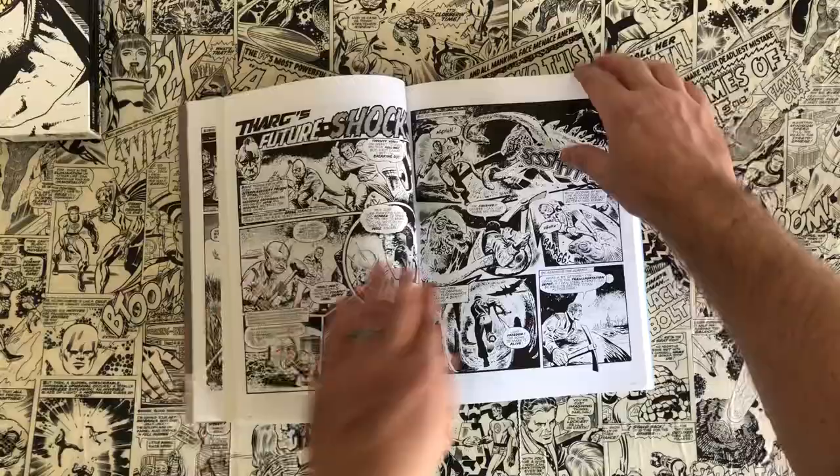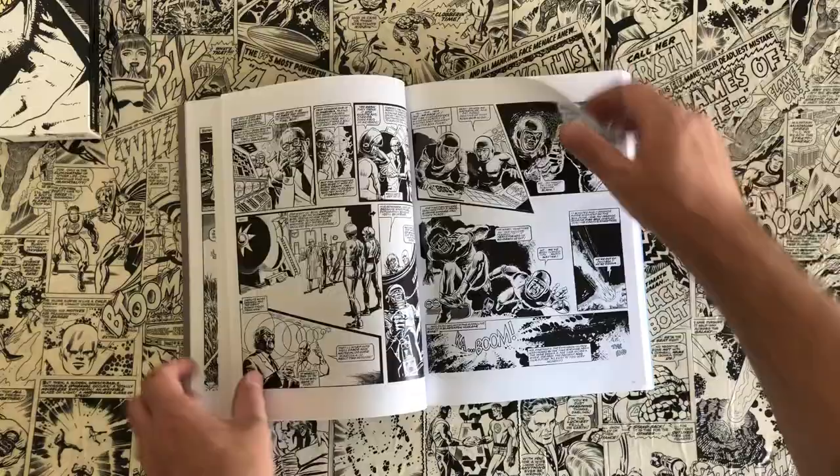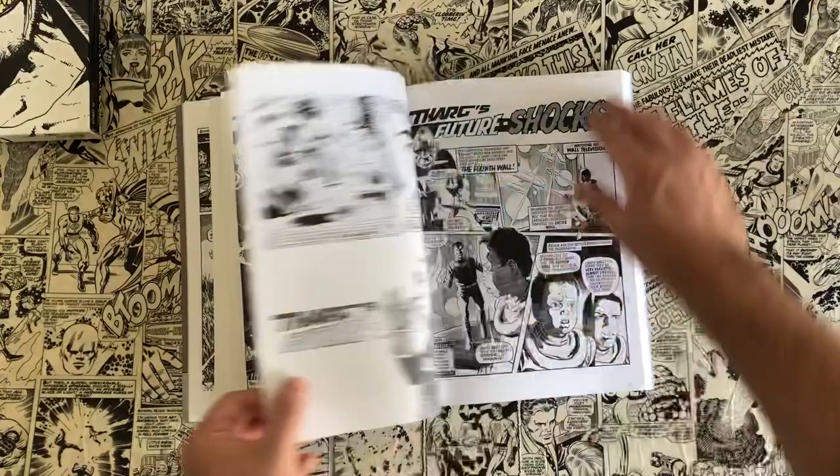None of the artwork is bad — it's all brilliant and all the stories are fun. Alan Moore has a few strips in here, and I believe the first strip he did for the Future Shocks is coming up shortly.